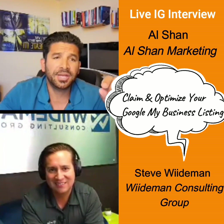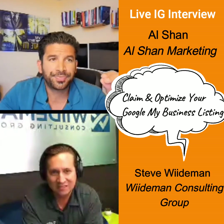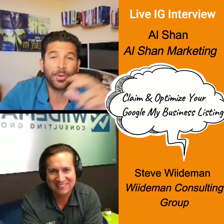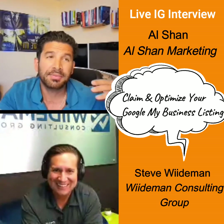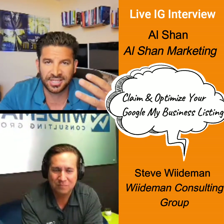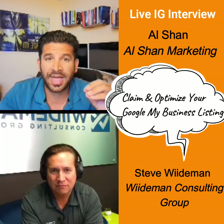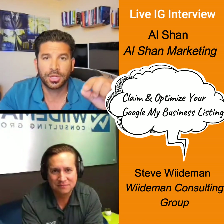What's your opinion on the service area? I talk to a lot of my clients — they're like, 'oh, we can service here, there, everywhere.' My advice to them is just choose four surrounding cities and go with that, not just a broad county. Don't just choose one city like Orange. What are your thoughts on that?